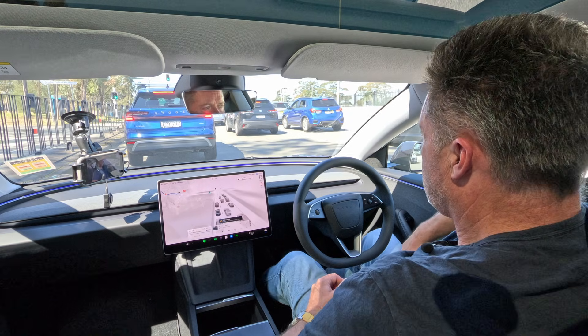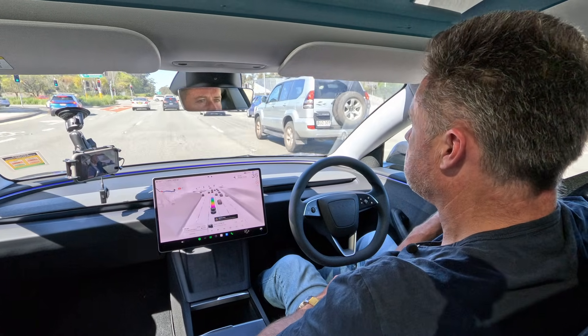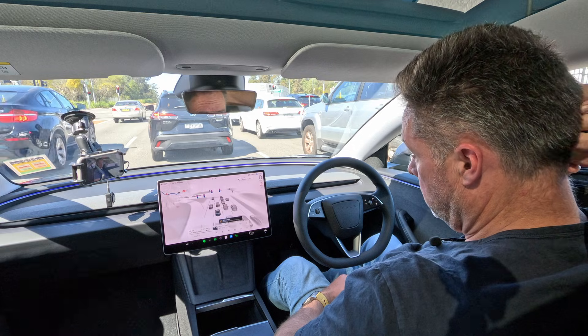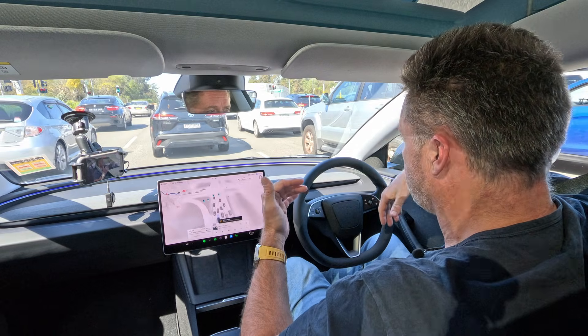You need what Tesla calls Hardware 4 on your Tesla to utilize this latest Full Self-Driving system — you'd have to check the specs on the particular car you're looking at. There are a couple of things that were a step up with Hardware 4: one is higher resolution cameras to see more clearly and get better data, and the other is the onboard computer. That computer needs redundancy built in so that if something goes wrong, it can very quickly sort itself out and revert to a backup.